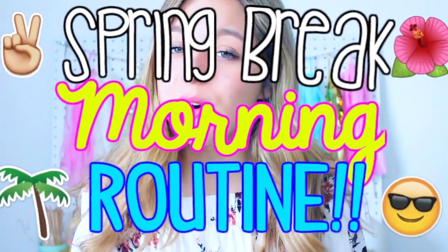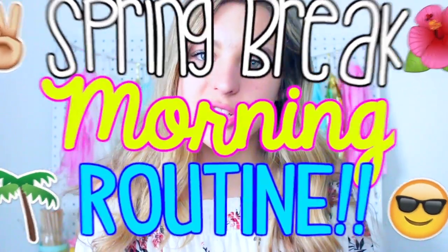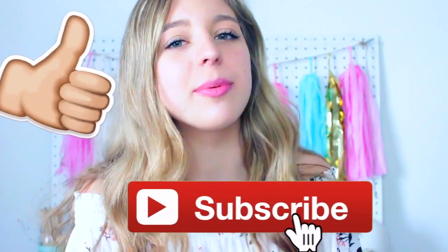Hey guys, it's Sophia and for today's video I'm doing a spring break morning routine. If you guys didn't know, I was just on spring break last week and I went to the beach with my family and it was so much fun. So I decided to film a morning routine spring break edition. You guys are always requesting morning routines and I thought I would change it up and do one on my spring vacation.